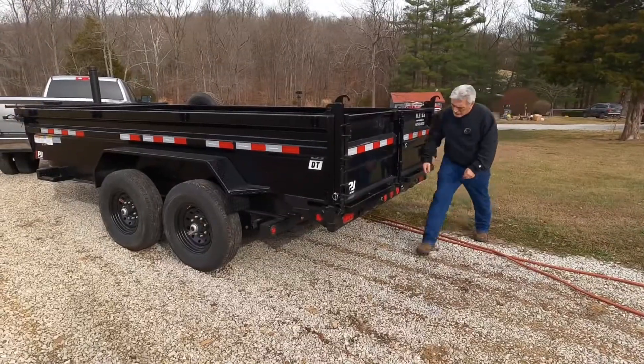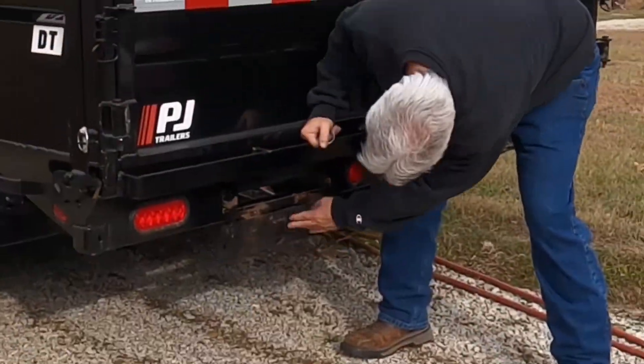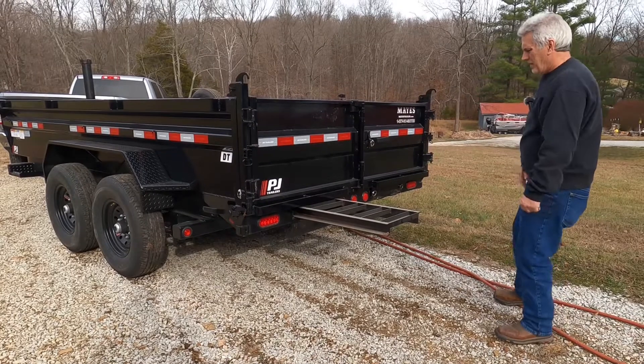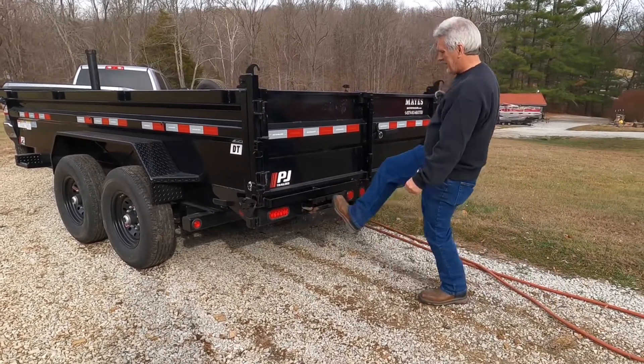Then we got the ramps. They're stored here with the little door. We're going to have to try that out here in a little bit. That's another video.